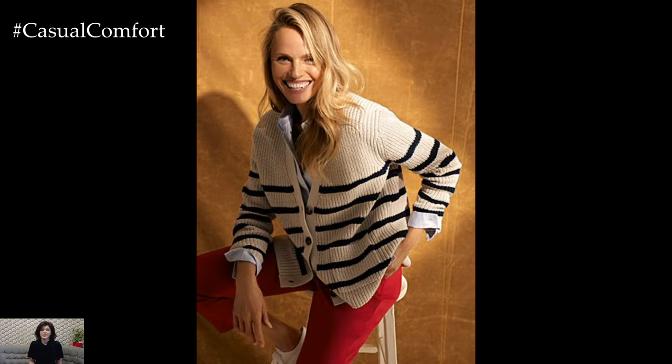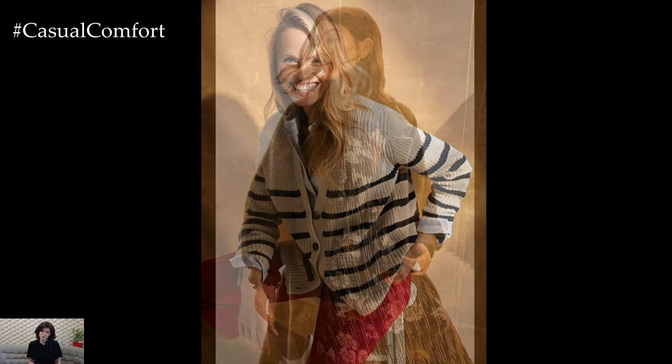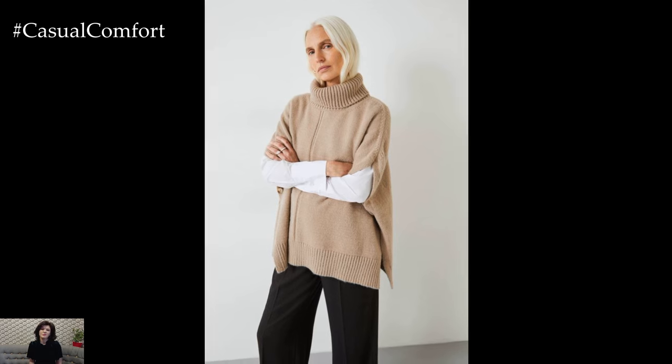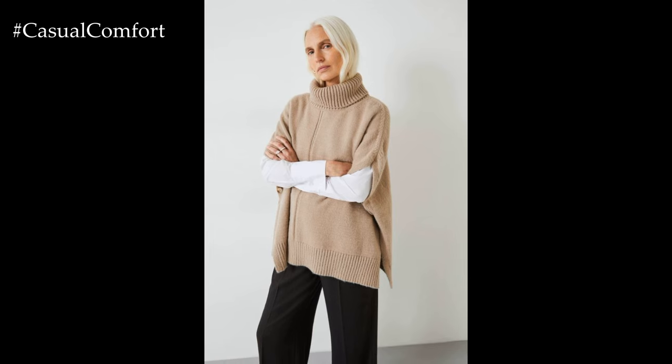If you enjoyed this video, please subscribe for more fashion tips and style inspiration, give it a thumbs up, and leave a comment sharing your favorite fall pieces. Thanks for joining me today, and I can't wait to see you in the next video. Bye-bye!